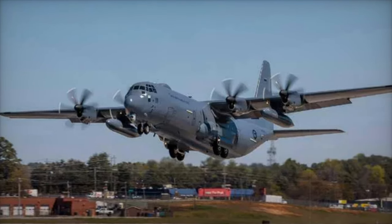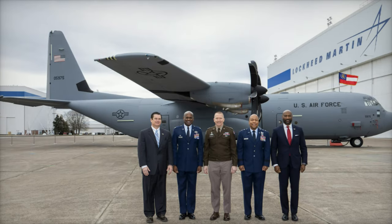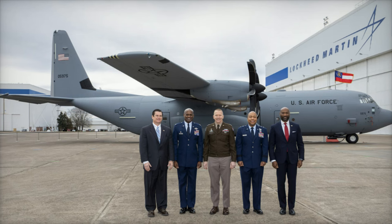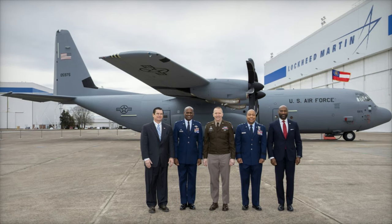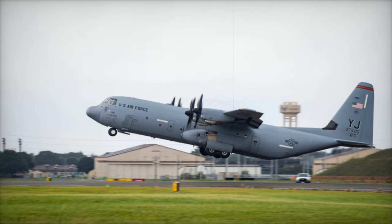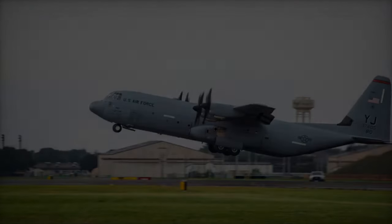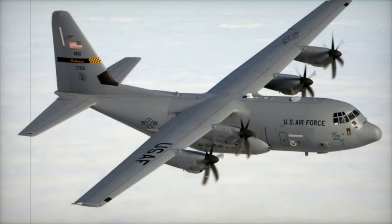India has adopted a different approach with its airborne early warning and control system, AWACS, primarily based on the Embraer ERJ-145 platform. These aircraft are cost-effective and dual-purpose, serving both reconnaissance and command roles. However, their smaller size and limited range make them less suitable for long-duration strategic missions like Takamo.